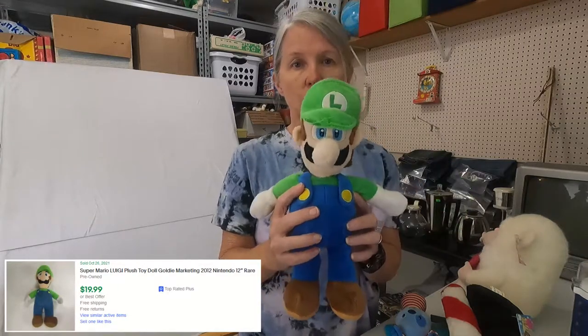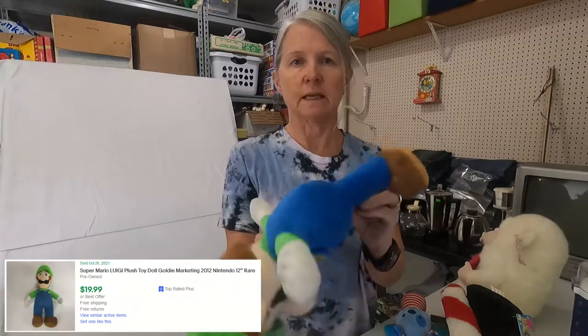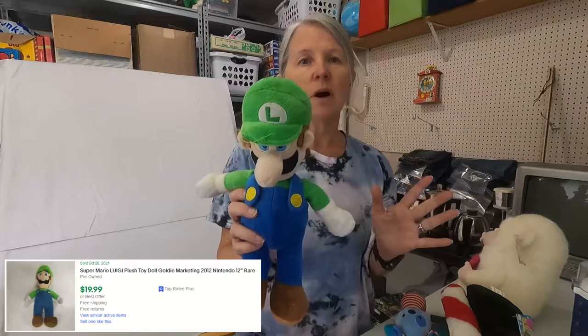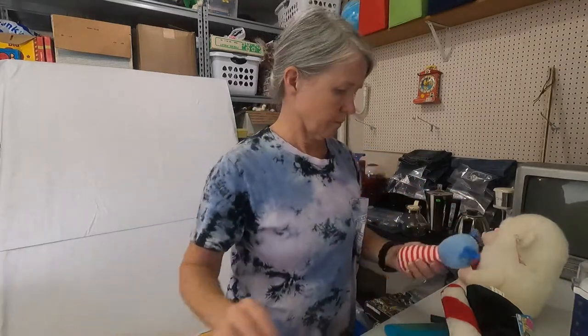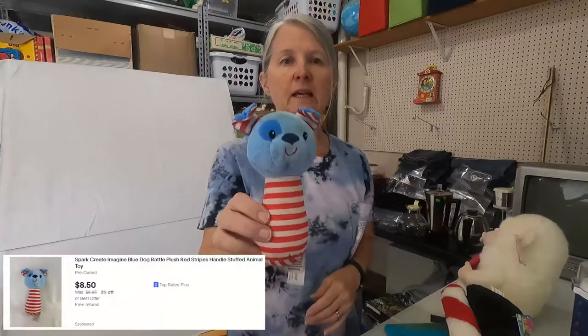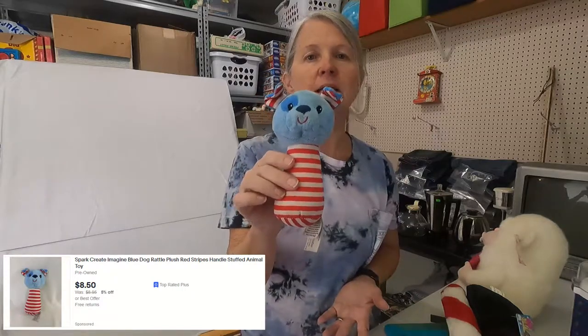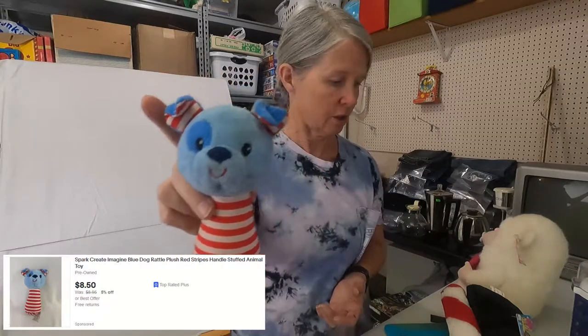A lot of Mario — actually Luigi from Mario. I just realized he's got a booboo on his legs, so he's going to have to go in the repair pile. Probably still only like $8 to $12. This is Spark Create Imagine — it too needs a bath. I never can tell, this could be a $6 toy or this could be a $15 toy. You just never know sometimes with the rattle plush, but I'll have comps over here for you.